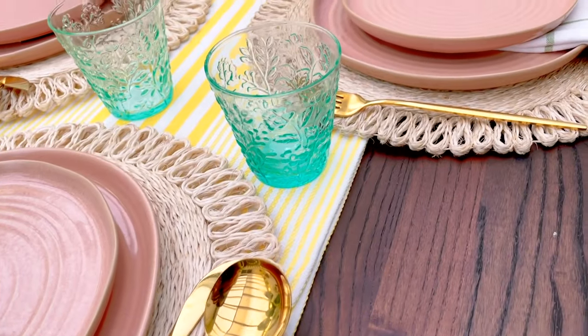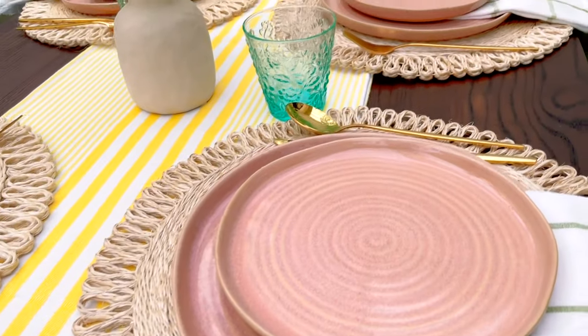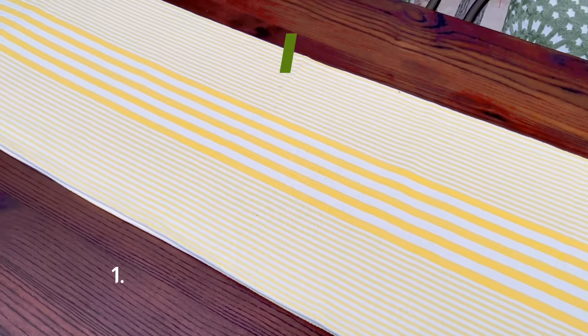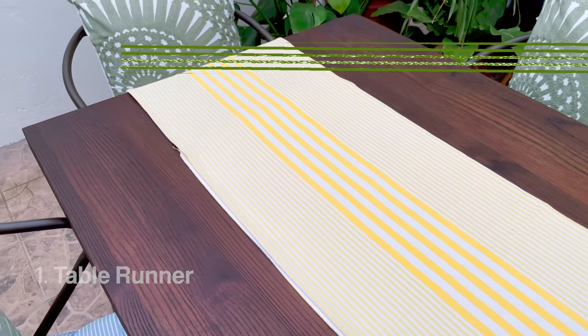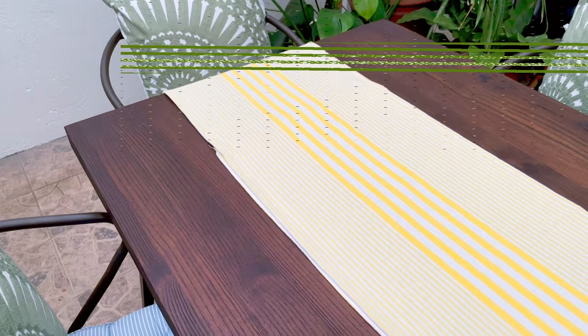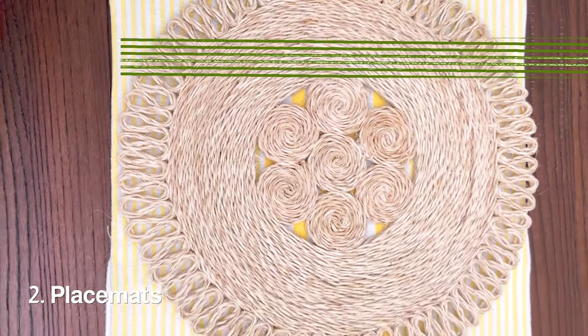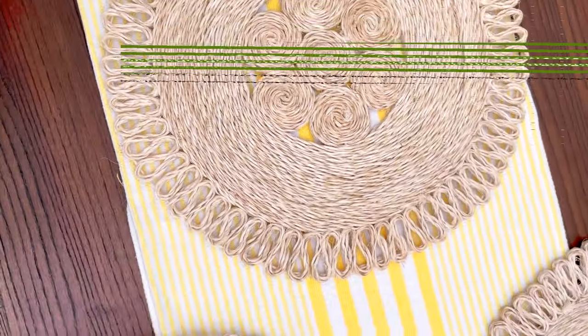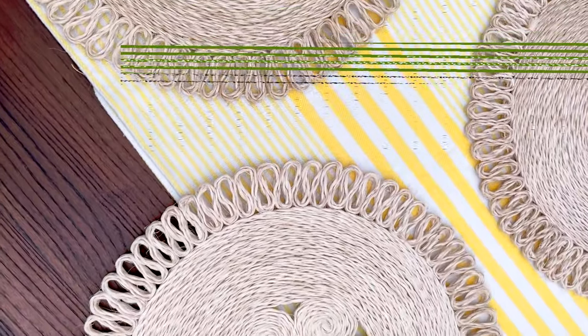Now that we have our seating done, let's move on to the table setting itself. Let's start with the table runner. This yellow stripe one is bright and cheerful — definitely perfect for the mood we're after. Next, we layer it with these beautiful raffia placemats. It's nice to use different materials and textures on your table to keep everything visually interesting.